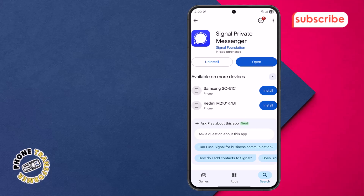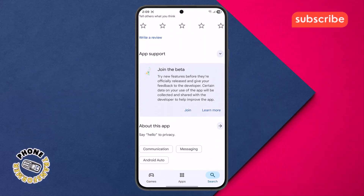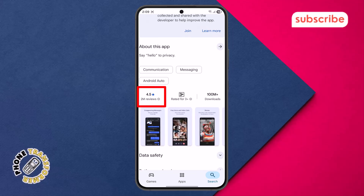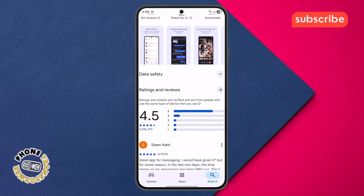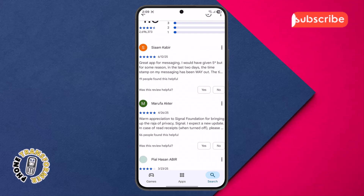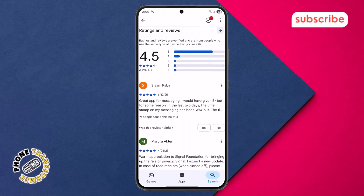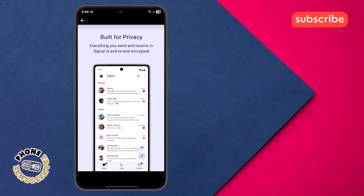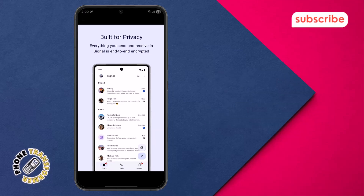At number four on our list, we have Signal Private Messenger. This app boasts a solid 4.5 star rating from 2 million reviews, and its main purpose is to provide secure and private messaging. It's free to use and built with strong end-to-end encryption to keep your communications completely private. Signal really stands out for three key features. Built for privacy: everything you send and receive in Signal is end-to-end encrypted, ensuring your conversations remain confidential.